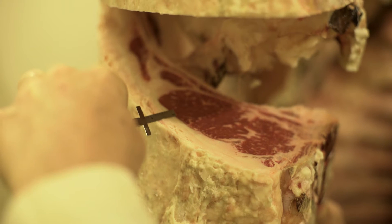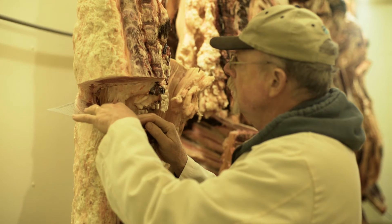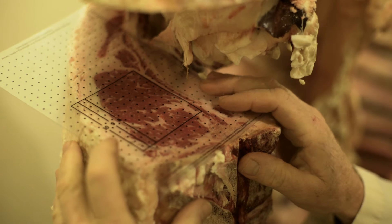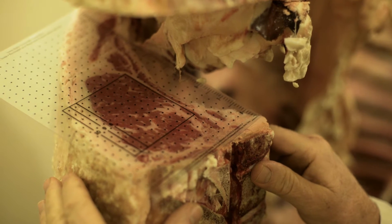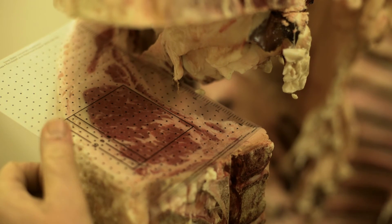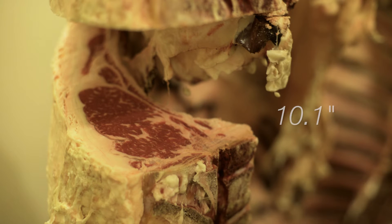Next we want to get an idea of yield, and the ribeye area is a pretty good indicator of total carcass yield. This is a ribeye grid where each dot represents a tenth of an inch — you essentially count all the dots to come up with the ribeye area. The ribeye area is 10.1 square inches. It needs to be large enough that the consumer gets the size steak they want without cutting it too thin or too thick, and it also needs to fit various markets and be sized right compared to the carcass.